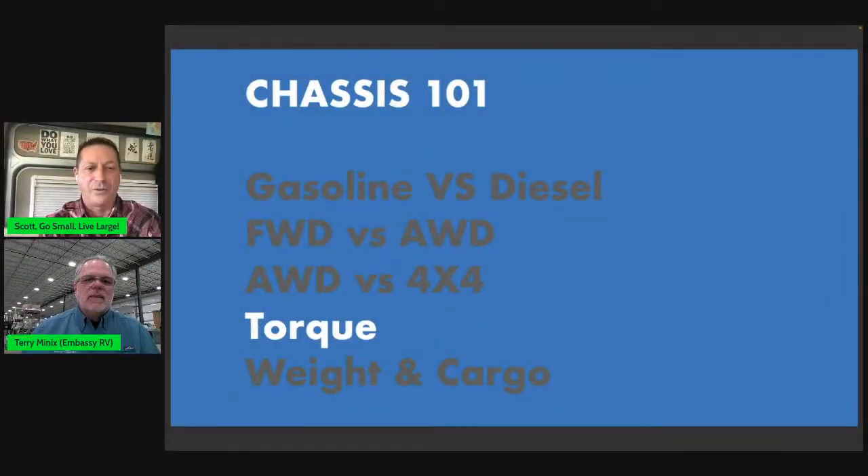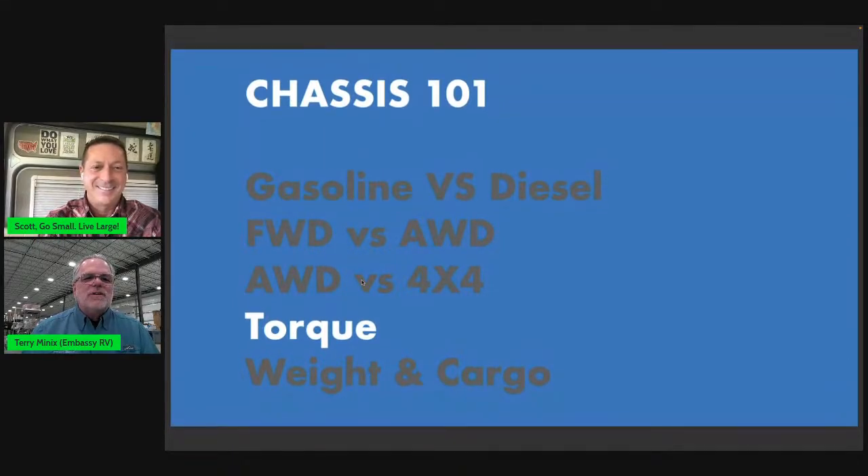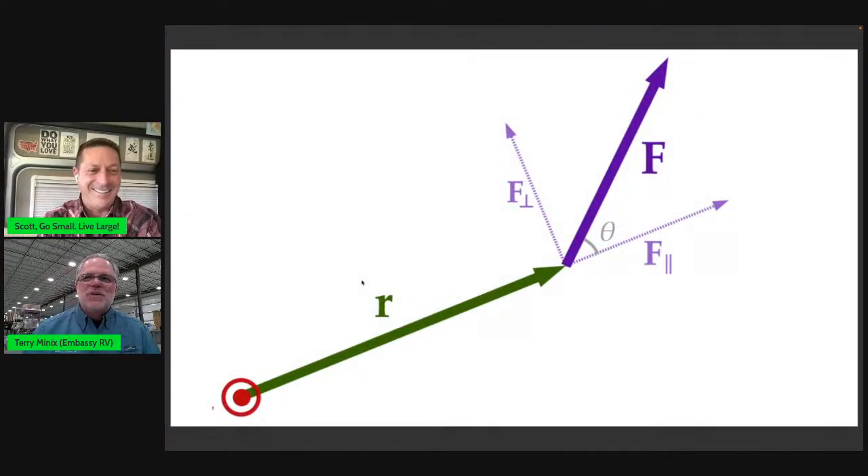That's a beautiful segue to torque. Why is torque important for an RVer in a van? If you're never going to tow anything and you're going to drive in Florida on flat ground, it probably doesn't matter. But if you're going to be on top of a steep hill or pulling a big trailer, it's going to matter. The deeper the hill, the more torque you'll need. The bigger the trailer, the more torque you'll need.